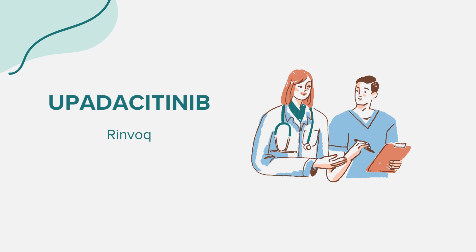Upadacitinib can interact with other medications. It's crucial to inform your healthcare provider about all medications, supplements, and herbal products you're currently taking. Specifically, be sure to mention any medicines for fungal infections, bacterial infections, neurological disorders, or any medications that affect your immune system. The dosage of Upadacitinib will depend on the condition being treated, age, liver or kidney function, and other medications being taken. Some conditions might require an induction period followed by a maintenance dose. Always follow your healthcare provider's recommendations regarding dosage.